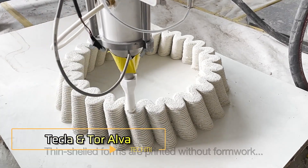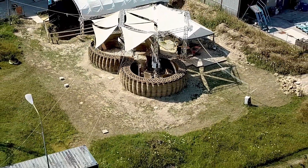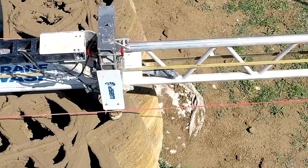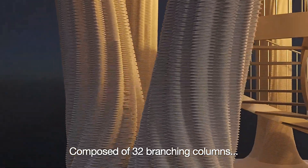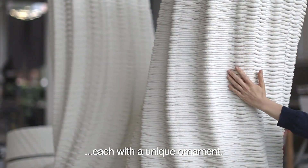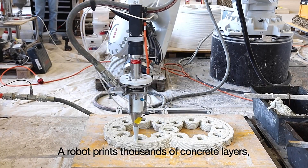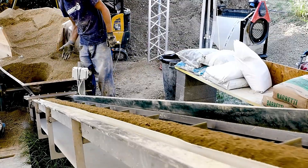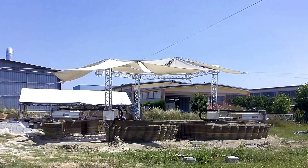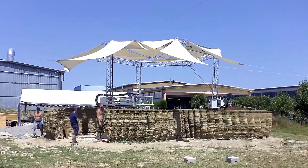Tekla and Tor Alva. Experts from Mario Cusinella Architects and Wasp have spent 12 years developing 3D printing technology for construction, culminating in the creation of Tekla. This house highlights the importance of eco-friendly solutions in architecture and showcases the potential for affordable housing. Tekla is built using a special printer and takes about 200 hours to complete. The construction material is a sustainable mix of local soil, water, vegetable fibers, and a binding agent. The result is a stunning structure comprising two domes, with a total area of 60 square meters.